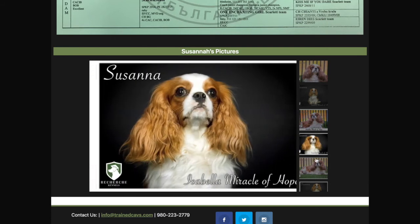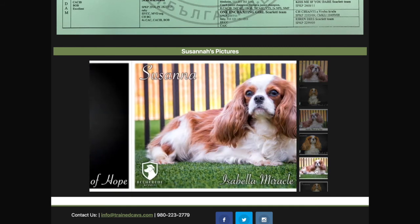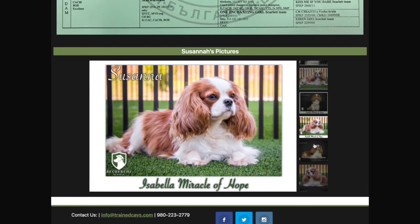If you scroll down, we show off her export pedigree. We do the export pedigree because she's registered by the Bulgaria Kennel Club and the American Kennel Club, but we show the export because they do something the American Kennel Club doesn't — they show all of the show champions and the health clearances.